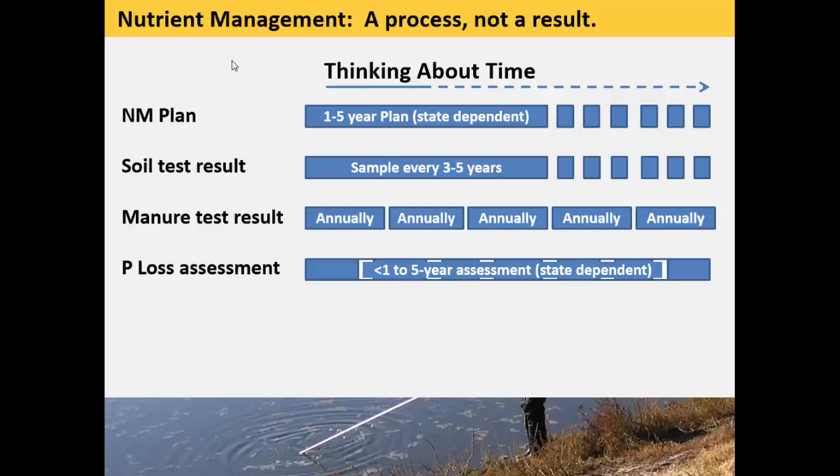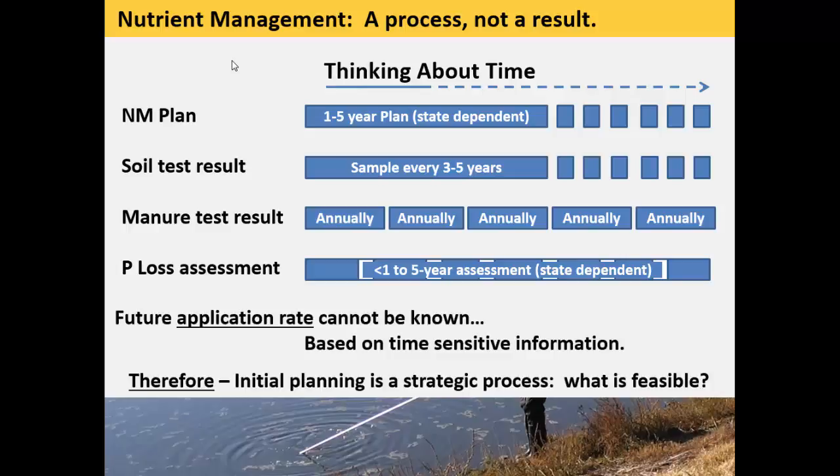Plans are typically one to five years depending on the state. There are requirements of soil testing—some states go down as low as annually, but typically three to five years. So there's going to be new information coming in from soil test results. Regulated operations are required to manure test annually. And the timescale of P loss assessment is quite variable from state to state. We have information coming in over time, so we know as a fact that the future application rate can't be known because it's based on incoming information. Therefore, our planning process is a strategic process looking at what is feasible.